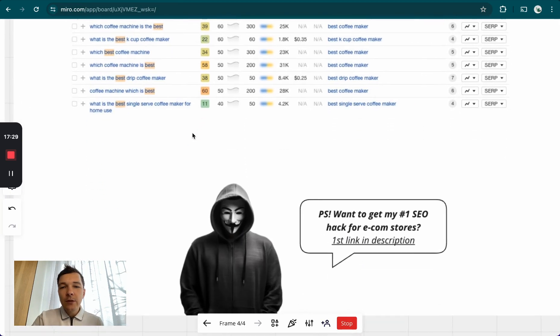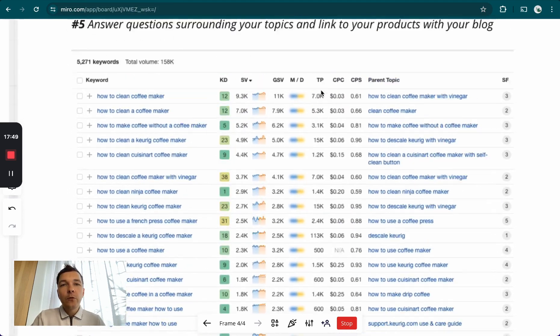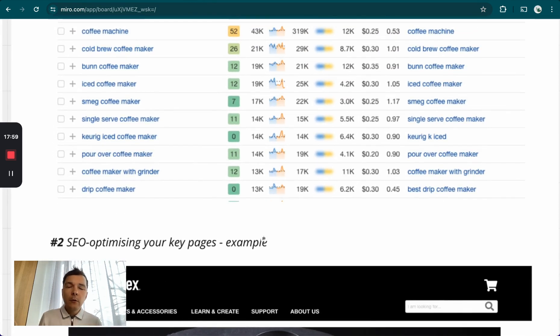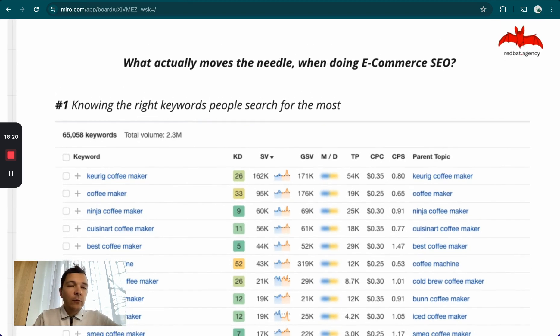That's pretty much it. If you want our number one SEO hack — the biggest needle mover, the most effective SEO technique — it's the first link in the description. Let me know if you have any questions. This is the process we do for our clients. Depending on how many pages or products they have, there's more or less work to do. In some niches you might need a lot of blog articles; in others you need a lot of backlinks; if it's super competitive, you need both. You can do this on your own if you have the time. If you have any questions or need help, leave a comment or get in touch — my email is in the description. Thank you, I hope this was helpful. Have a great day.